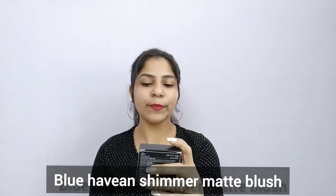First of all, my blush is the Blue Heaven Shimmery Matte Blush — True to Tone Color, Lightweight Formula. It comes in this packaging and the price is 150 rupees, which is very reasonable, under 200 budget.